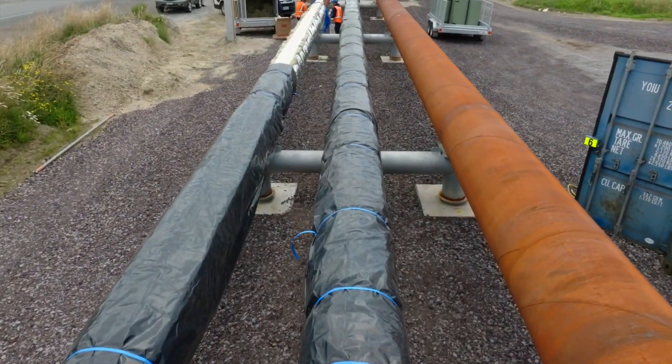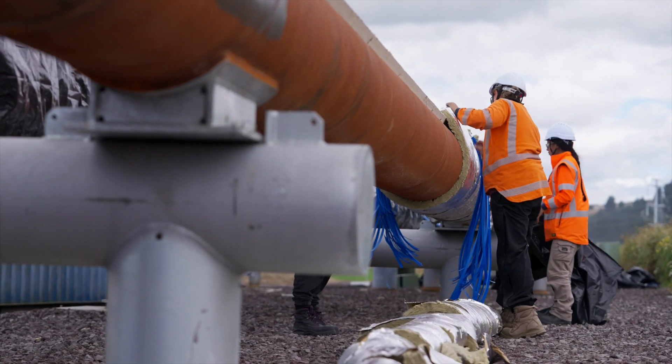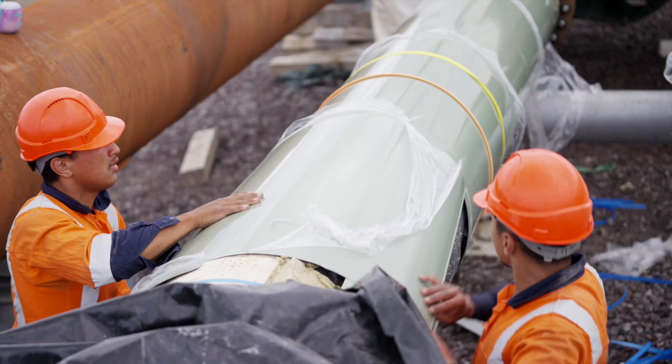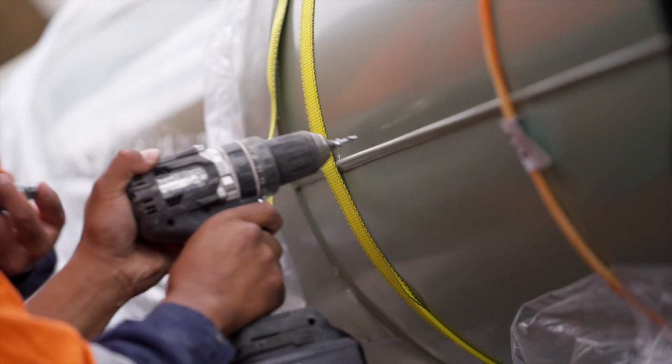Over to the steam field. These pipes supply and return the hot geothermal fluid we use for producing steam. They are lagged and clad in green aluminium covers to retain heat in the geothermal fluid and for personnel safety.